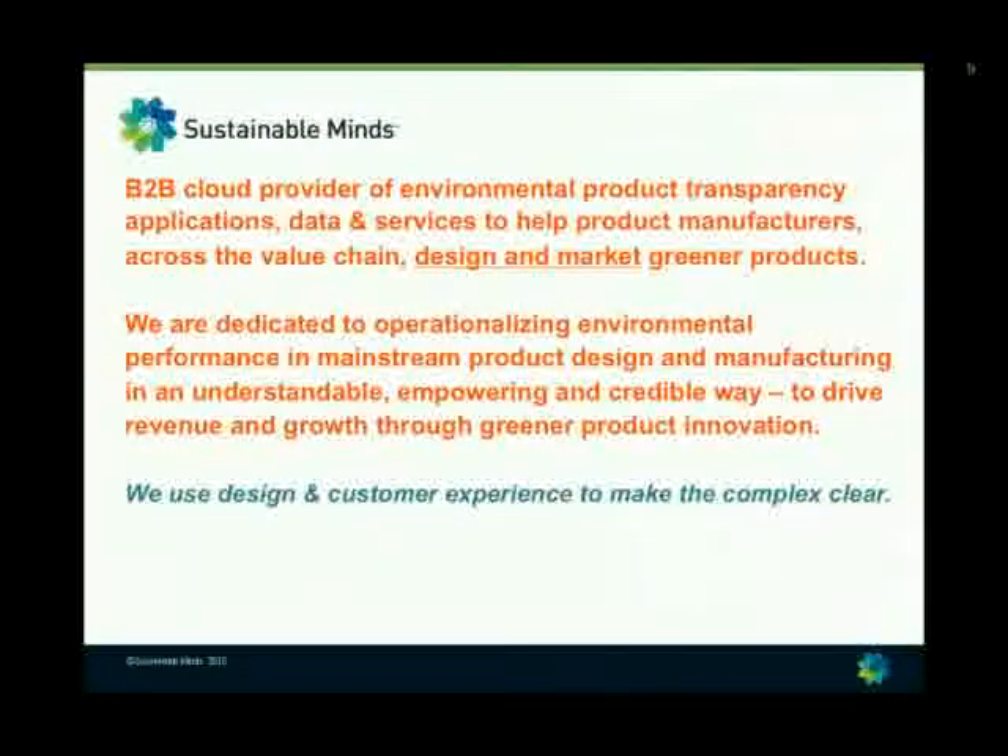For those of you who don't know Sustainable Minds, we are a B2B cloud provider of environmental product transparency applications, data, and services. Our customers are product manufacturers and we help them both design and market greener products. Our mission as a company is to operationalize environmental performance into mainstream product development and manufacturing — so it simply becomes another criteria that manufacturers integrate into design and marketing in an understandable, empowering, and credible way, for the purpose of driving revenue and growth through greener product innovation. Environmental performance, material health — it's an innovation, it's a growth strategy, it's a differentiator.